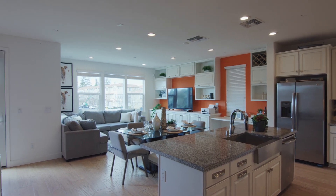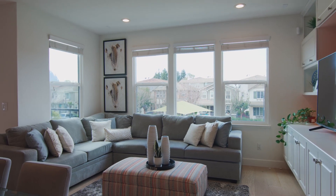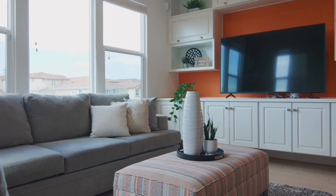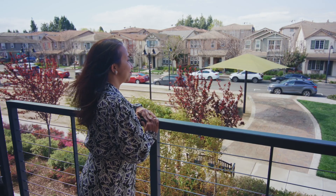This four-bedroom, four-bath home has approximately 2,000 square feet of interior space with a bright and spacious living and dining kitchen area that overlooks the open green belt and has an adjoining balcony to enjoy.